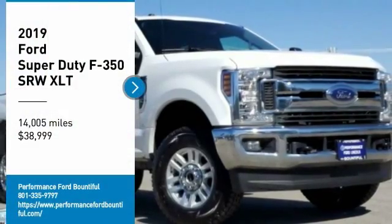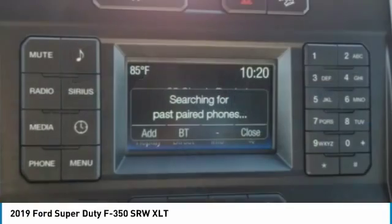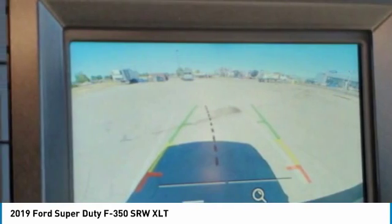Looking for the right vehicle? Check out the 2019 F-350 Super Duty. Head-to-head fuel efficiency. Head-to-head towing. Head-to-head torque.